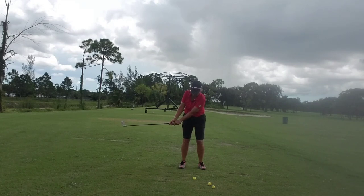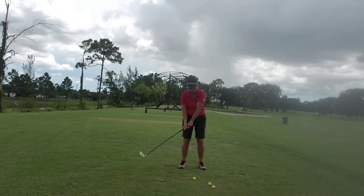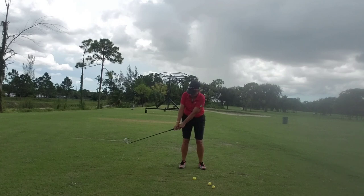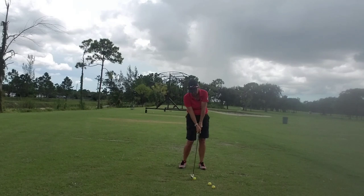How many times have we seen the toe-up position in a magazine? Now picture the top of the backswing — how many times have we seen that in a magazine or on TV? So we have: address, toe-up, top of the backswing.